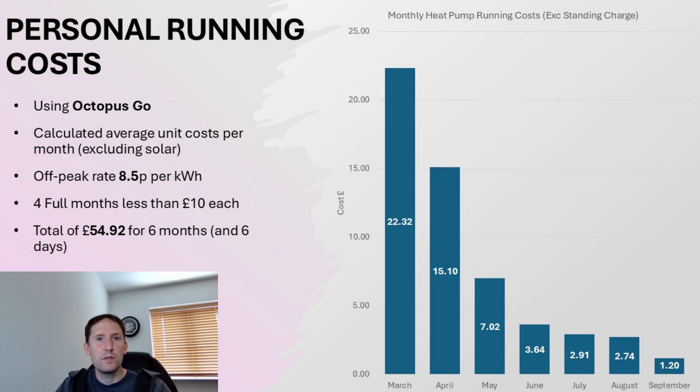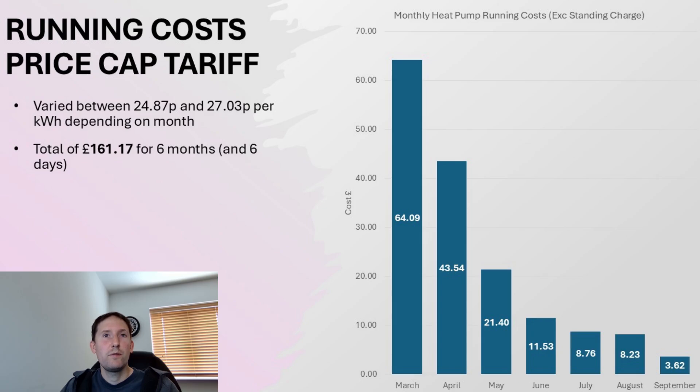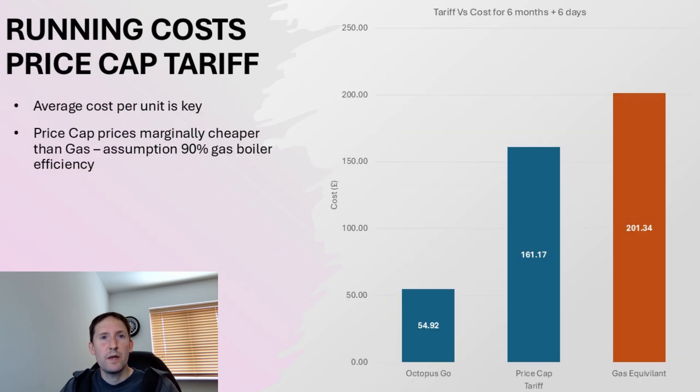The grand total for all six months and six days worth of data is just under £55. But not everyone has home storage or a smart meter, so let's look at what the running costs would be if constrained to the price cap as defined by Ofgem. Taking into account all unit rate adjustments within this time frame and applying it to my own usage, this works out to just over £161 as a grand total — which is fairly comparable to what the equivalent would be with a gas boiler. But comparing the two highlights how much additional savings can be unlocked with the right smart tariff and the ability to make that average unit rate as low as possible.